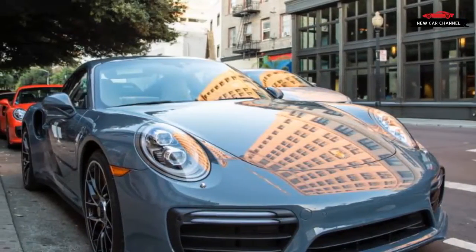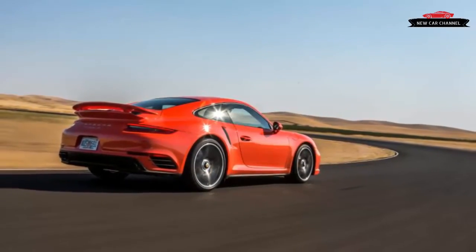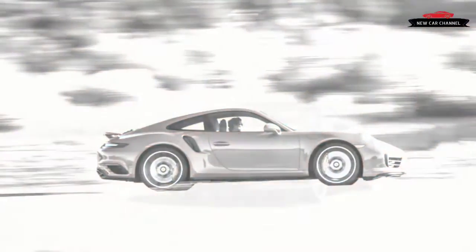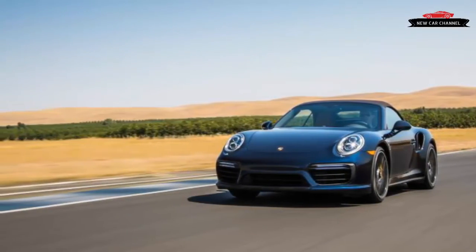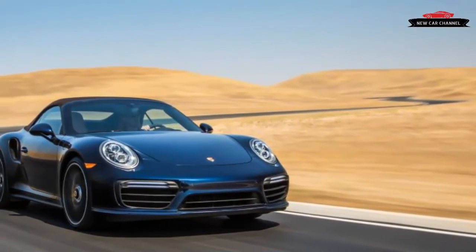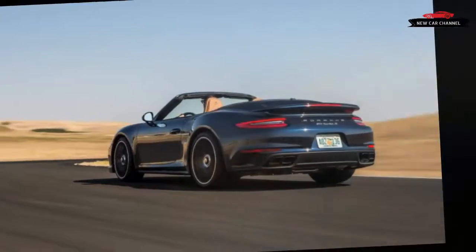Where does Porsche's seminal Turbo go now that most of the 911 lineup is turbocharged? It's a question we briefly contemplated in approaching the revised 2017 911 Turbo. The answer is simple: the 911 Turbo does what it has always done — add more power to separate itself from the herd.